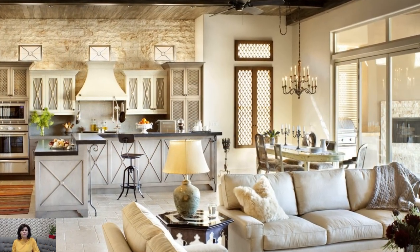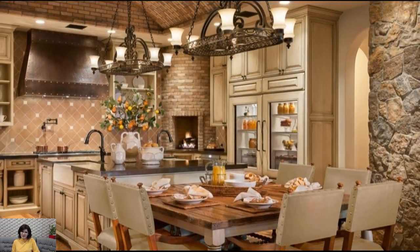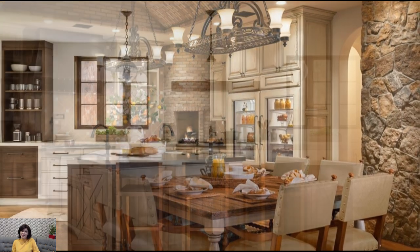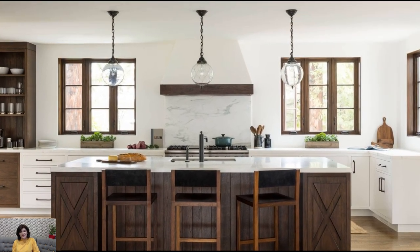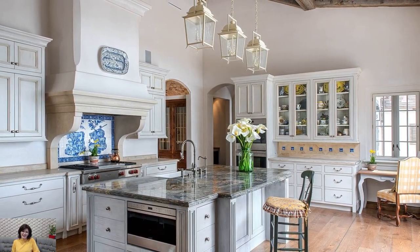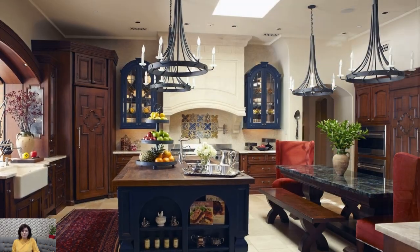In terms of furnishings and accessories, opt for pieces that exude old-world charm and character. Choose wrought iron light fixtures, copper cookware, and brass hardware to add a touch of Mediterranean elegance to the kitchen. Displaying collections of vintage pottery, artisanal ceramics, and handcrafted textiles adds authenticity and charm while infusing the space with a sense of history and culture.